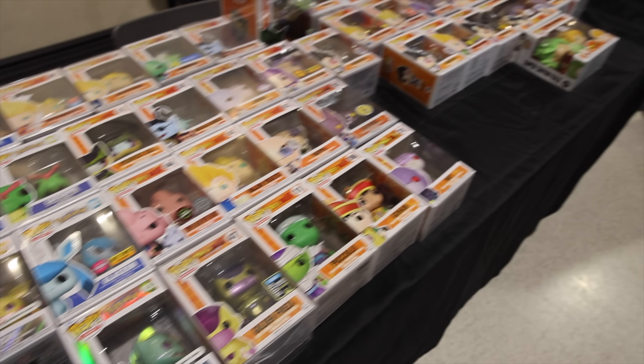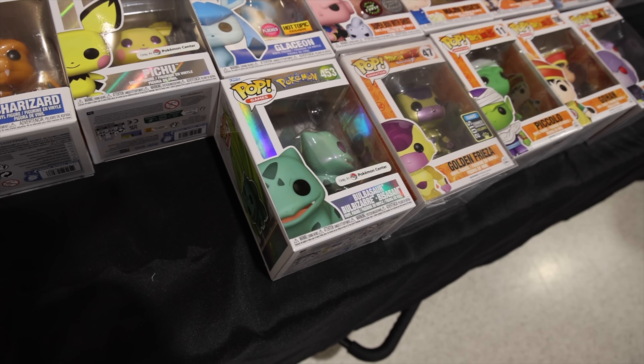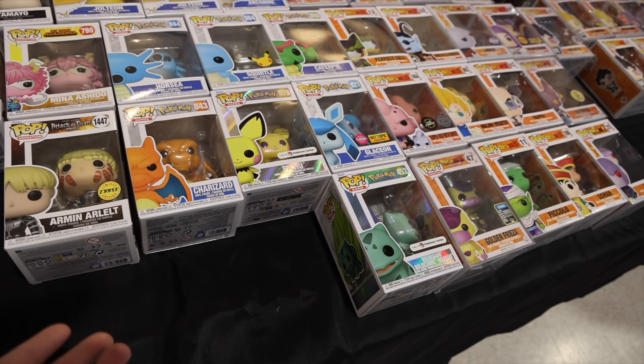Okay, I came across another booth with Funko Pops. Funny enough, this one here is Studio 151, a store that I've been to before. If you guys want to check it out, they have the only-at-Pokemon-Center Bulbasaur and Pichu. The only one that I'm missing, though, is Charmander.